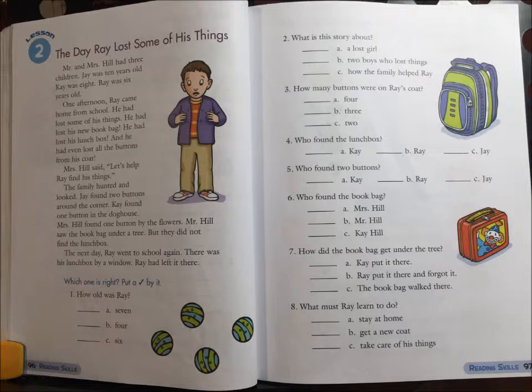The next day, Ray went to school again. There was his lunch box by a window. Ray had left it there.